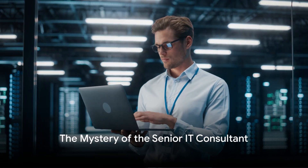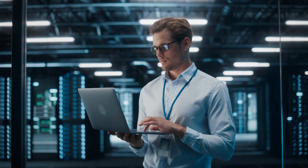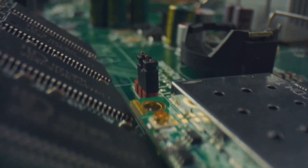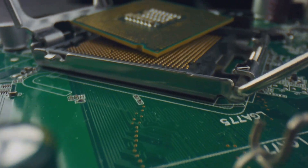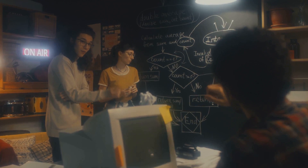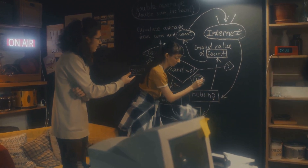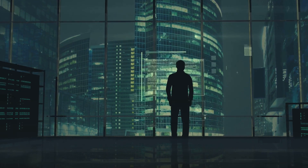Ever wondered who's the mastermind behind a company's technological infrastructure, making sure all systems run smoothly? The one responsible for the seamless integration of software, hardware, and those tech solutions that keep businesses afloat? The one who's not just a tech guru, but also a strategic thinker, a problem solver, and a team player? This unsung hero is none other than the senior IT consultant.